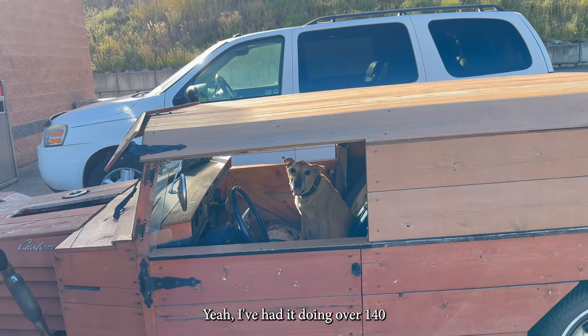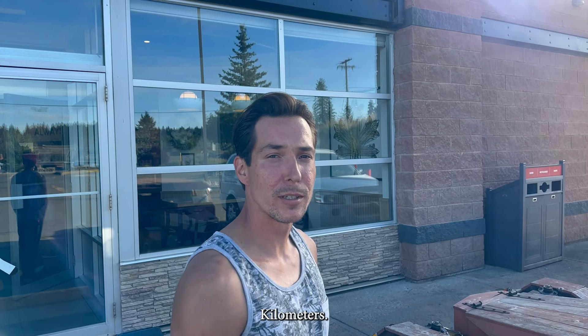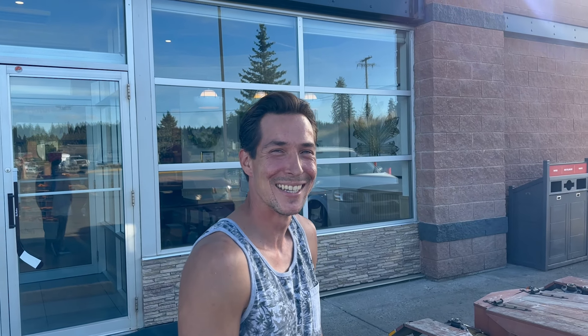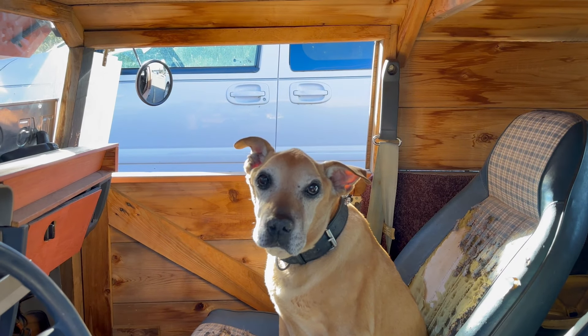I am absolutely blown away by how good it is and how it's held together. Yeah, I've had it doing over 140. What — 140 kilometers? That's where the speedo tops out. I tell you what, it'd be equivalent to having your garden shed in a hurricane.